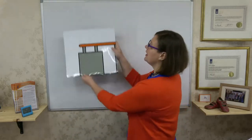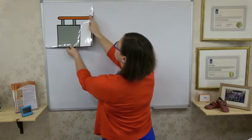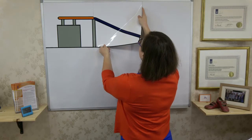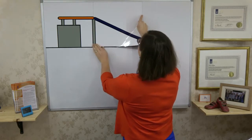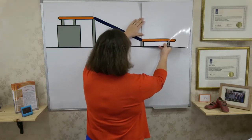The first principle that you need to understand if you're going to successfully clear your clutter is the clutter clearing conveyor belt concept. We're going to think about our home as a conveyor belt. Things come into our home and onto the conveyor belt, things then travel along the conveyor belt and may stay on it, and then at some point things come off the conveyor belt or out of the home.